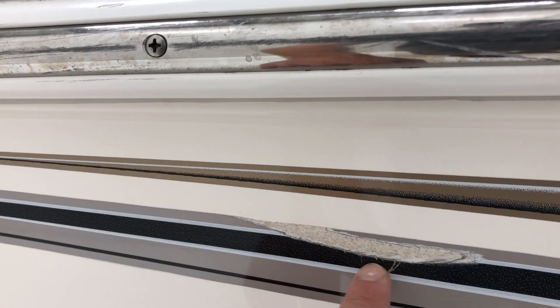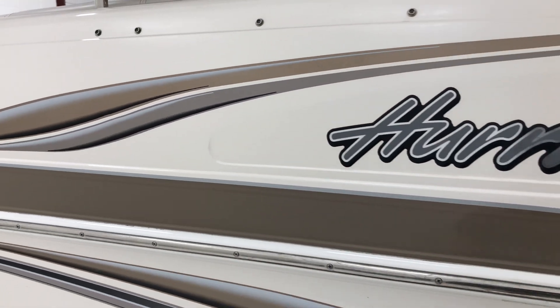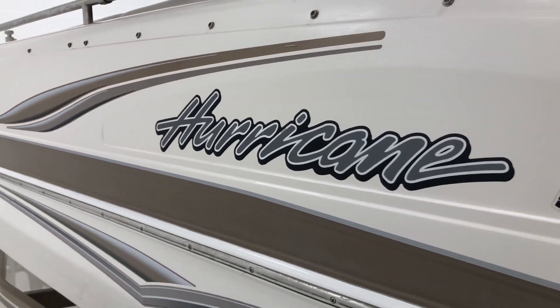You'll see some scuffs on the rub rail and another mark in this decal. The graphic on the port side is in better condition than on the starboard side.